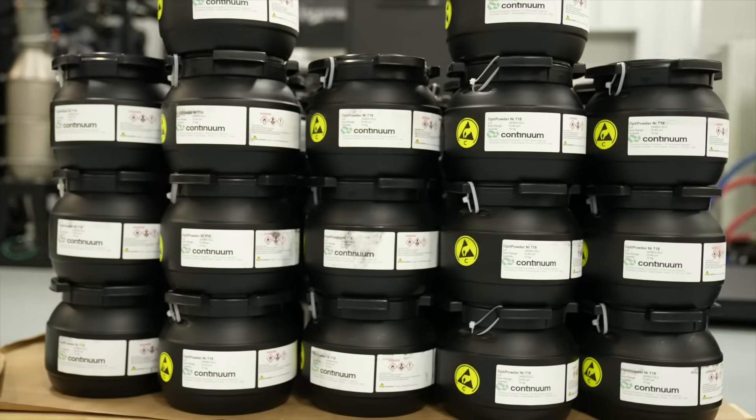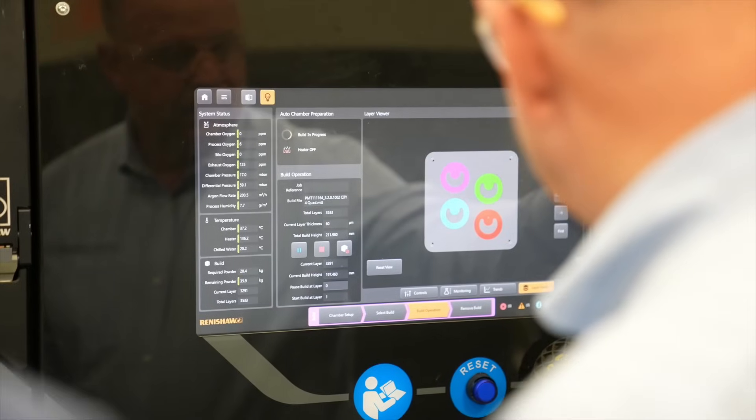With other powders, sometimes we're having to retest every batch. With the Continuum Powder, with the minimum testing up front that we have to do, we load it in the machine and we go. So it gives us the confidence that our efficiencies go up because we can just hit the button and go.